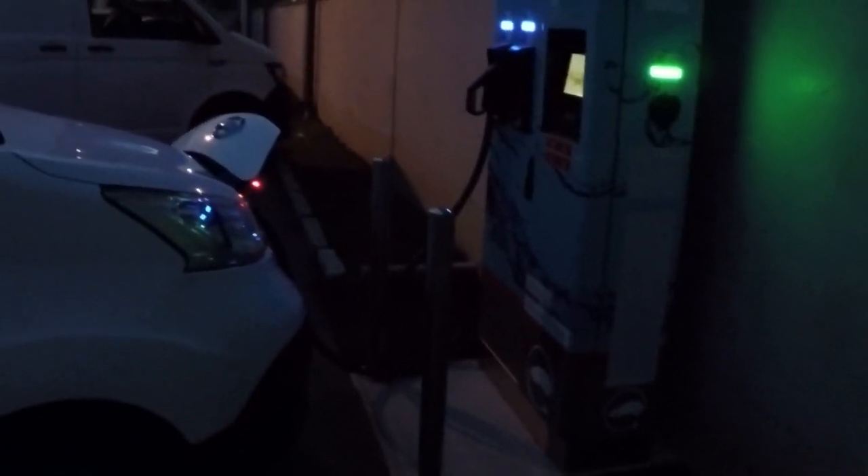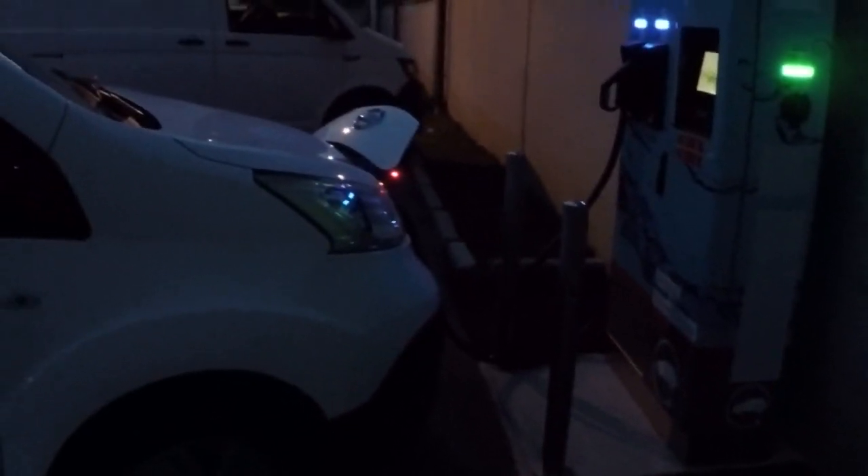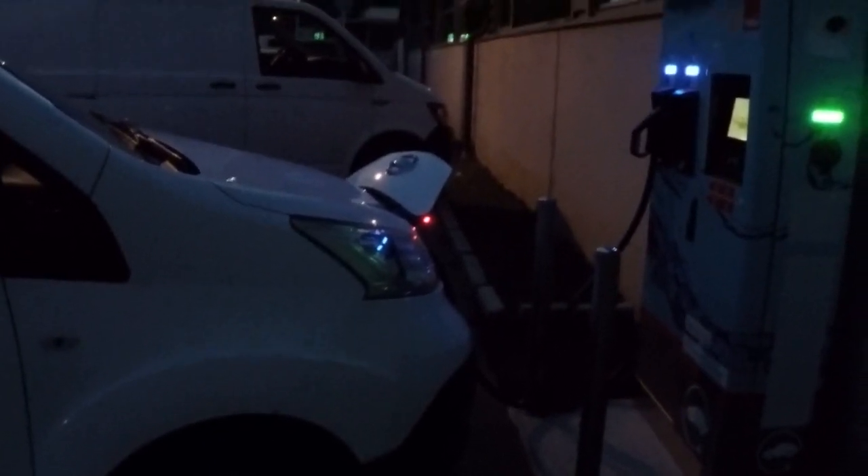They seem to vary between locations, but it really is this easy. Every single charger we've used on this whole trip can be activated using one or more of these roaming agreement cards. It's fantastic — the network here in Europe. You can guarantee to activate every single charger with no trouble at all. Prices will vary, but at least you'll be able to get a charge.